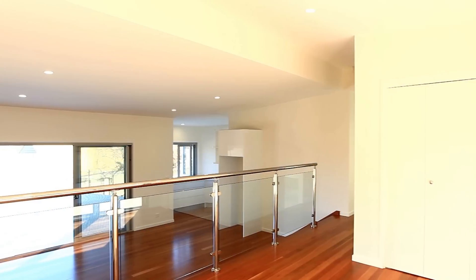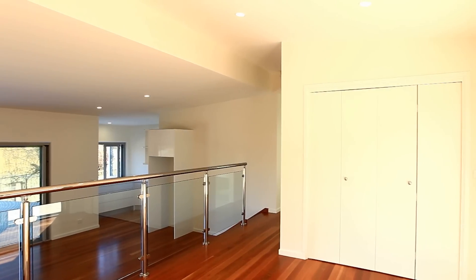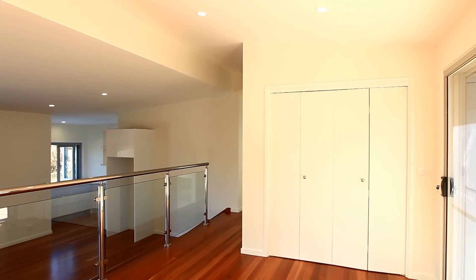There is nothing more to do, nothing more to spend, no strata fees on this seaside villa. Call today and you could be living the coastal dream.